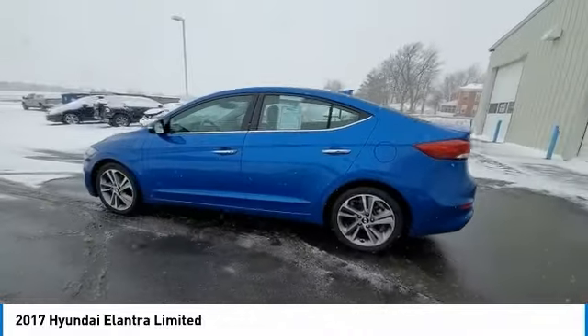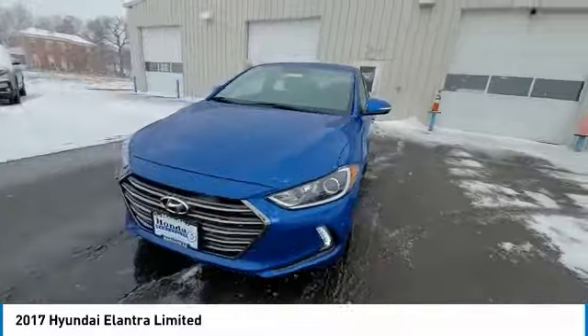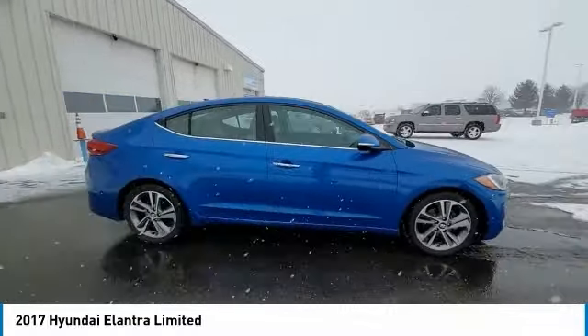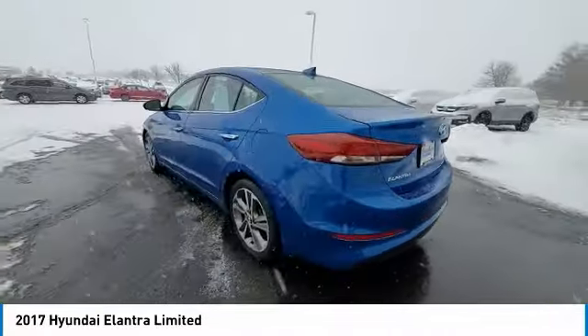Electronic stability control, brake assist, traction control, remote keyless entry, front wheel independent suspension, speed control, four wheel disc brakes, rear window defroster, security system, low tire pressure warning.